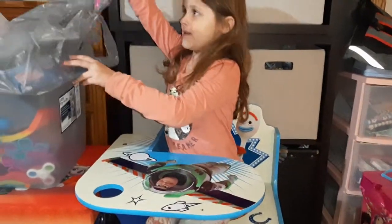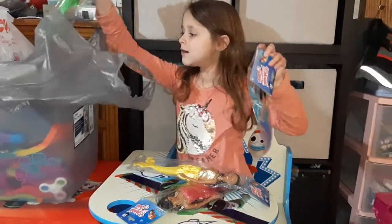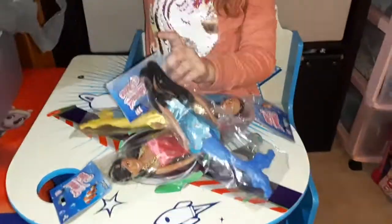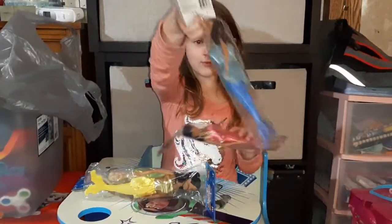The second item is a mermaid. We got a green mermaid, a yellow mermaid, a pink mermaid, and a blue mermaid.